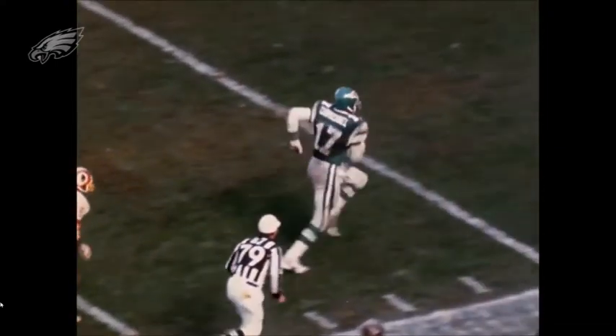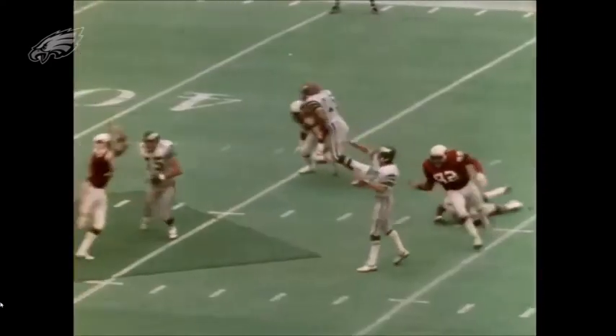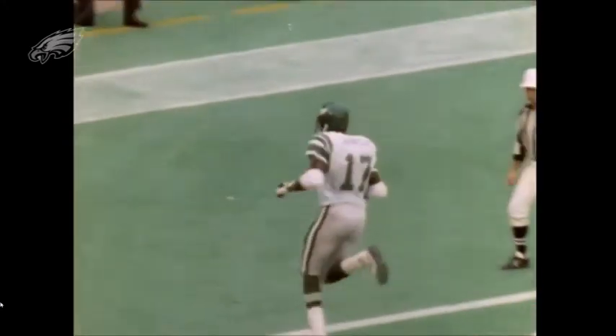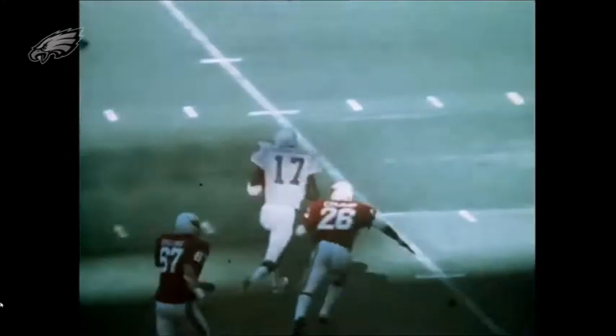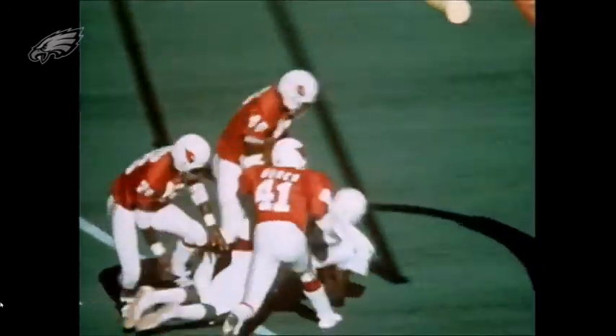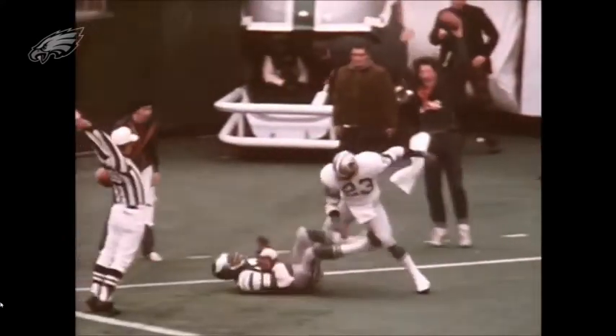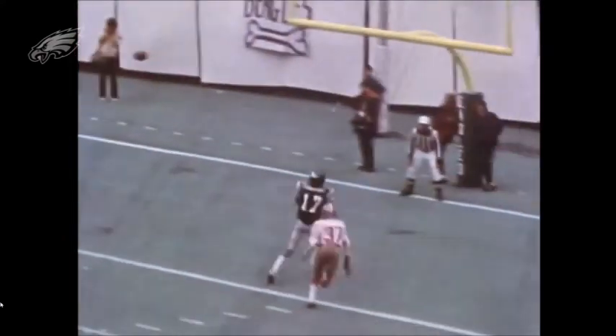His number is retired by the Philadelphia Eagles, and he's on the Eagles 75th Anniversary Team. He also made All-SWAC in 1970. A 6'8" receiver — people talk about Randy Moss, but this dude was Randy Moss before Randy Moss. You could throw it up and he's gonna get it. He was a great player for the Eagles; I'm glad he made it to the Hall of Fame.